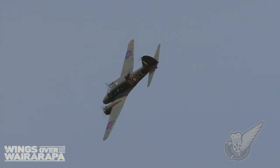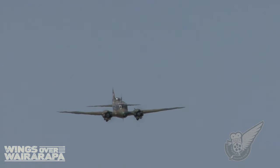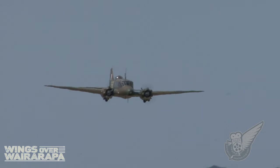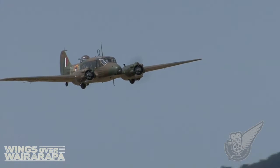The Royal New Zealand Air Force operated a number of Ansons during World War II, primarily in reconnaissance and training roles. After the war they were used for navigation training, but were finally withdrawn from service in 1952.